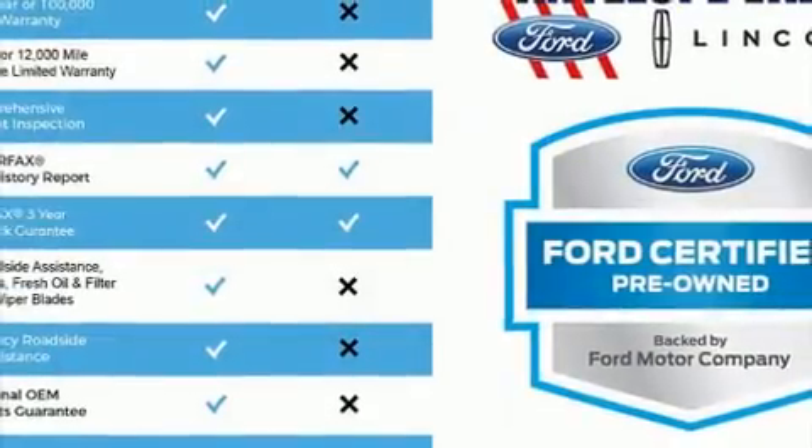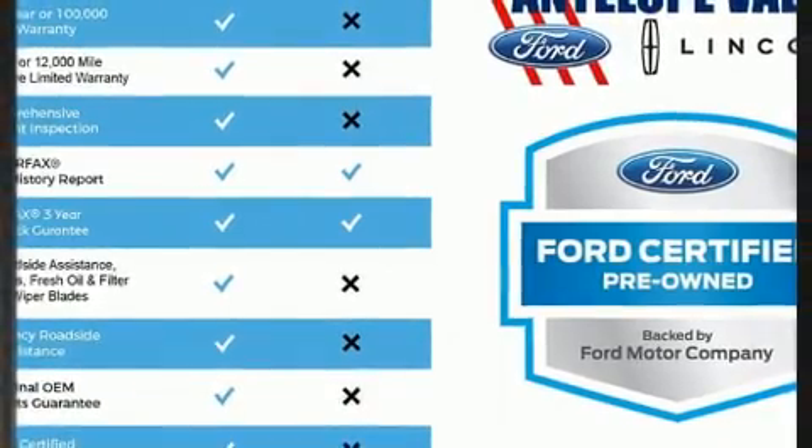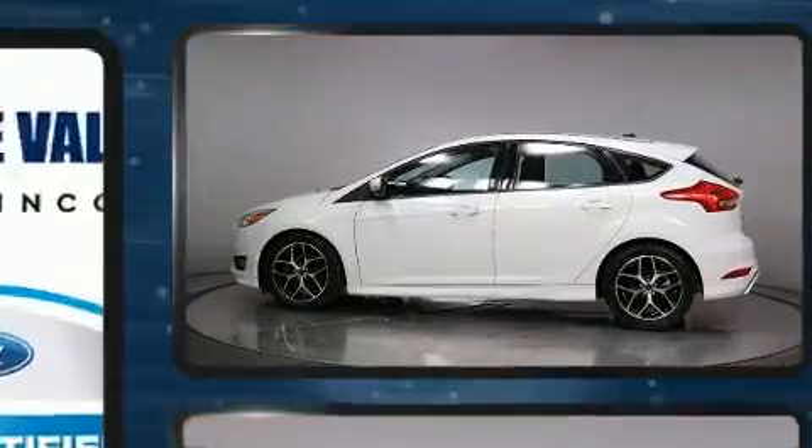Come test drive this 2016 Ford Focus. This four-door, five-passenger hatchback just recently passed the 50,000 mile mark.